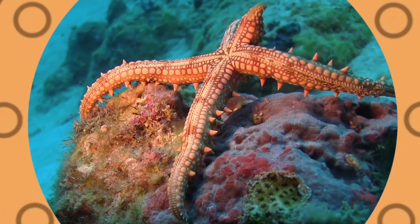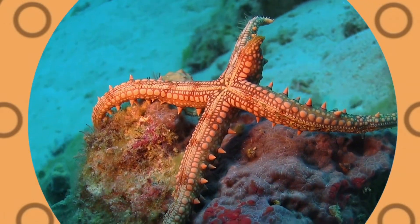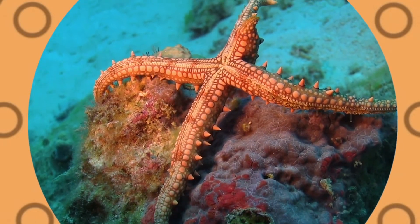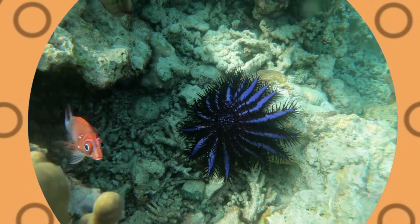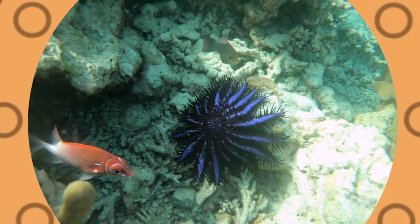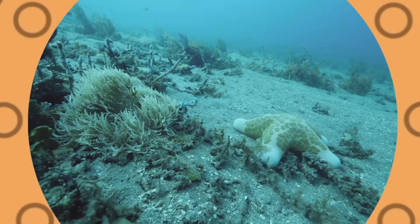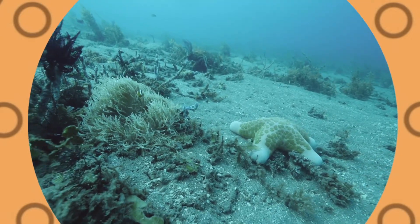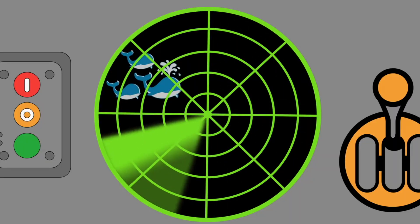Starfish do not have a brain or blood. The average starfish lives 35 years. A starfish is not a fish — they're echinoderms. Let's see what other sea creatures we can find.